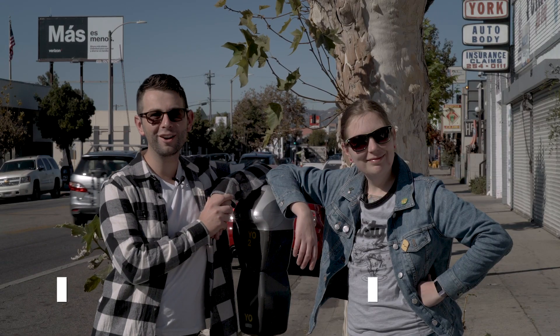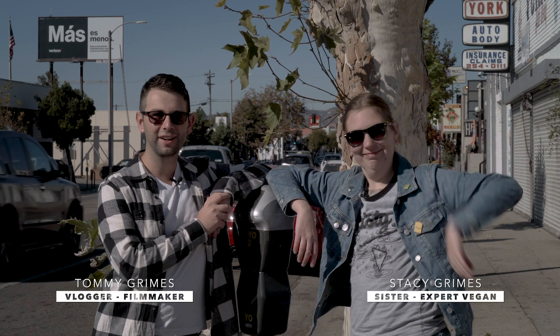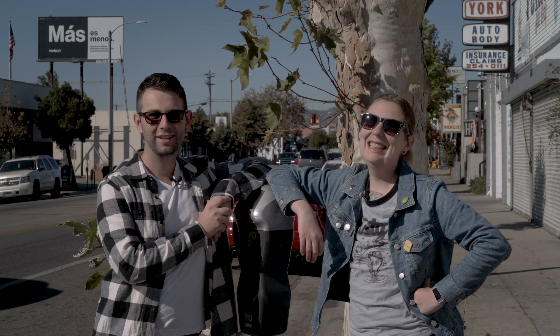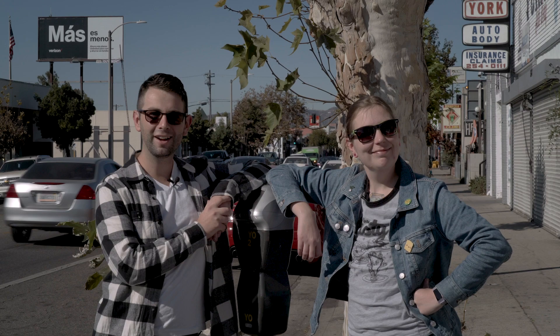Hello everybody, welcome back to the vlog. Today I have my sister in town from Philadelphia and she's going to take me along her perfect vegan day in Los Angeles. Are you ready, Stacey? I'm ready. Alright, here we go.